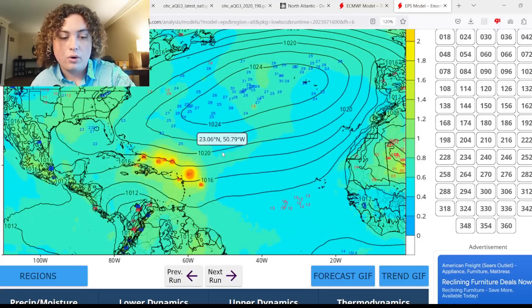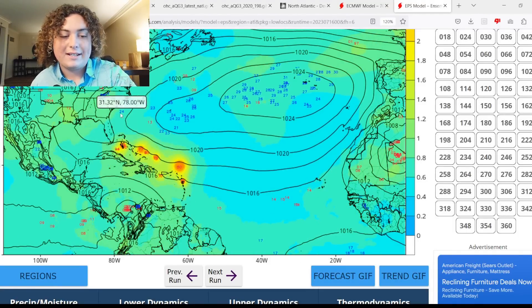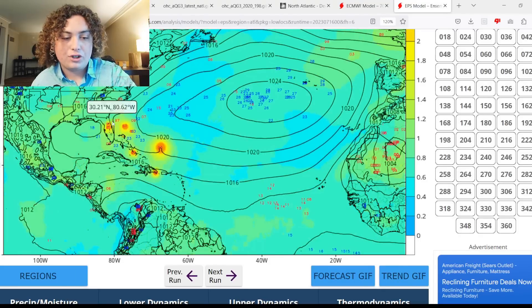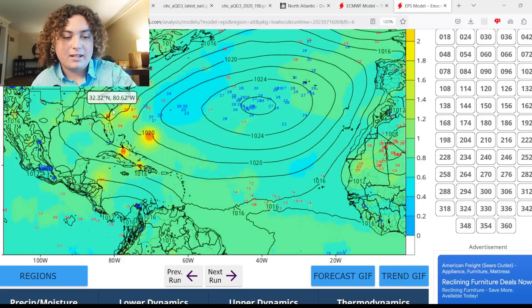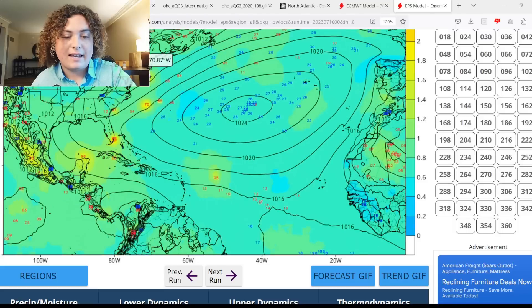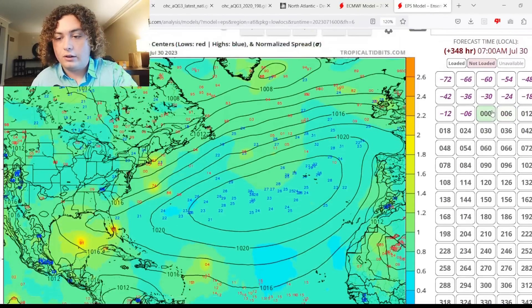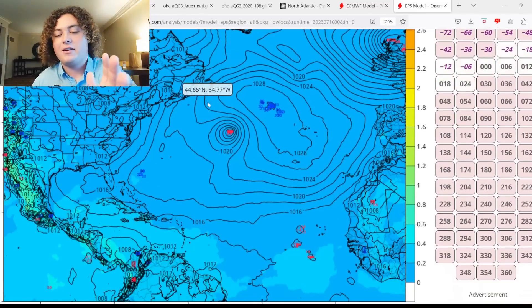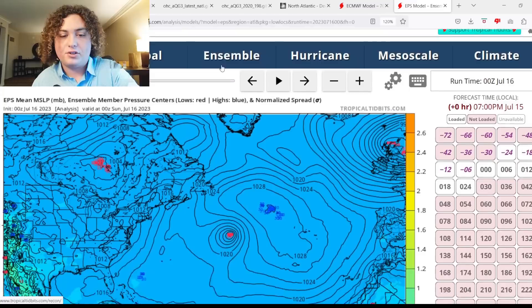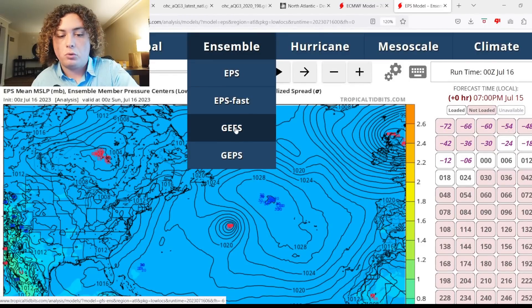All these scenarios have implications for potential U.S. impact. One of them has it hitting Florida, some have it hitting the Bahamas, some have it close to North Carolina, and one has it staying out to sea but still causing major surf impacts. Keep in mind the furthest scenarios are about 15 days out, though some approaches toward Florida are around 10 days out.